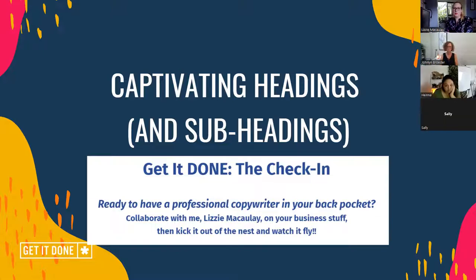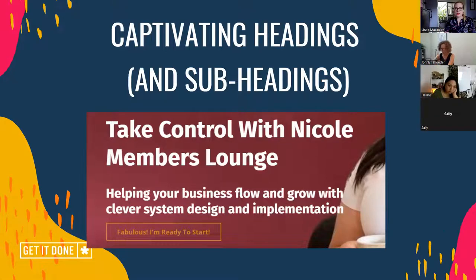I would always encourage people to consider what their overarching outcome of working with you would be, or buying your product if you're a product-based business. Here's another one: 'Take Control with Nicole Members Lounge.' Again, you know exactly what you're buying as soon as you land on the page. 'Helping your business flow and grow with clever system design and implementation' — and who doesn't love a bit of rhyming in their headlines? Also right up top there's a handy little call to action, because some people just want to buy and don't need all the extra information. Provide your audience with as many opportunities as possible to say yes — that's what Nicole's done super well here.